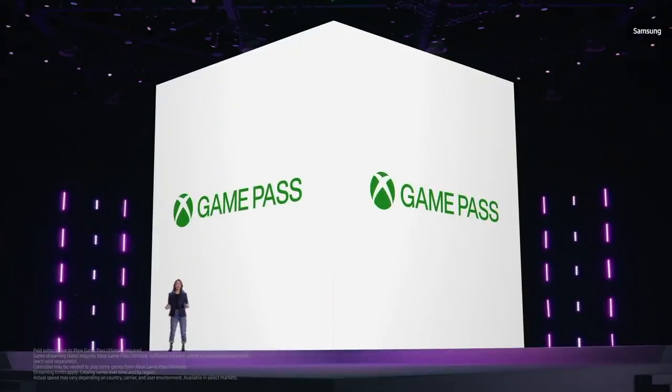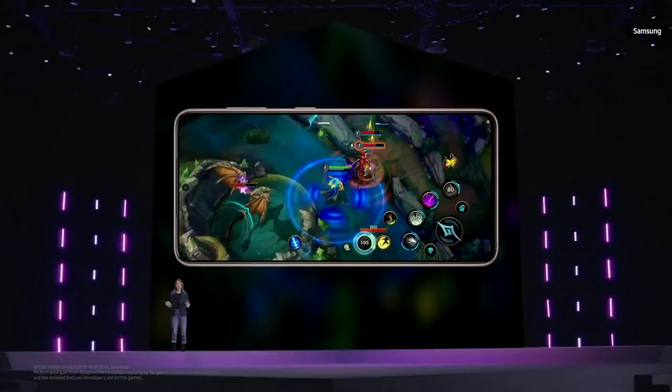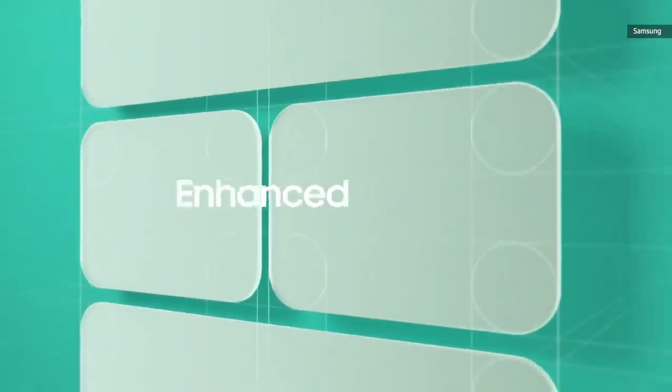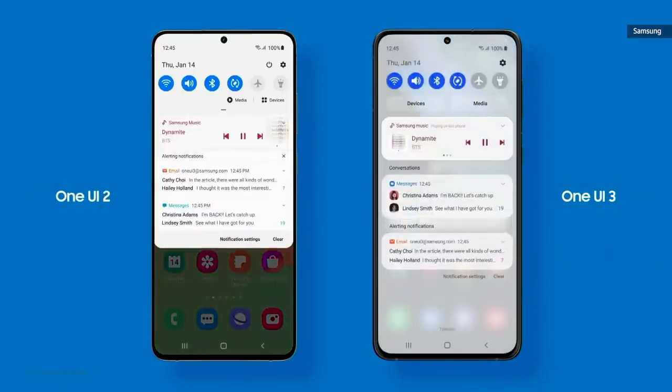We've been collaborating with Microsoft to bring you Xbox games on mobile via the cloud, and we continue to partner with Unity to build the ultimate mobile gaming experience. With this package and our new powerful processor, the graphics get better, the phone stays cooler, and gameplay gets faster than on previous Galaxy devices. One UI 3 takes the digital experience to the next level — it's ready to delight users with a refined design and empower them with enhanced customization, with comfort and efficiency as our top priorities.